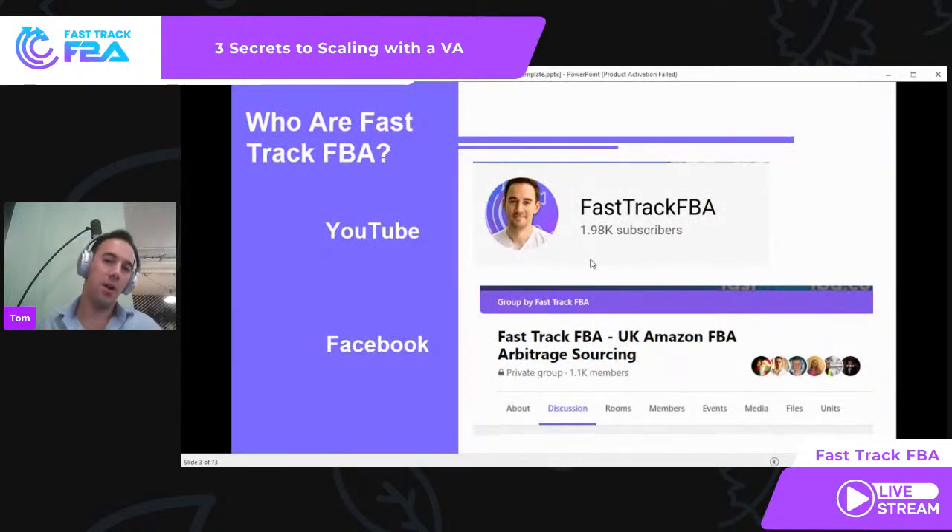Before I jump in and talk to you, if you don't know who I am, let me give you a little background on where I'm coming from and my experience. I have a YouTube channel, Fast Track FBA, just shy of 2,000 subscribers. I run the Fast Track FBA UK Amazon Arbitrage Business Facebook group, which has 1,100 members, and we've got a US one as well. Really active in the community — I talk to a lot of other sellers and share my experience.